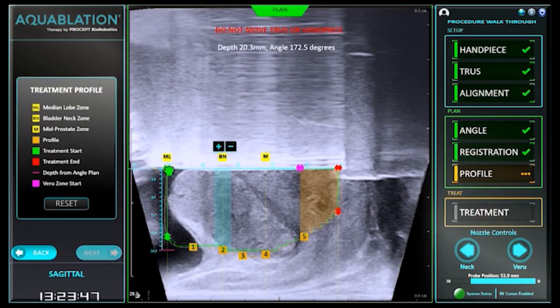The aquablation system uses a high-pressure water jet system which is ultrasound-guided and pre-planned, driven by robotic technology. It has the ability to vaporize prostate tissue in a quicker amount of time than some traditional operations, without the use of temperature — which is very important in prostate surgeries, as the lack of thermal heat is a key advantage.